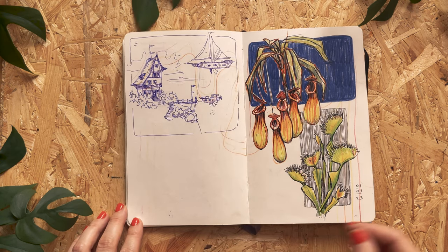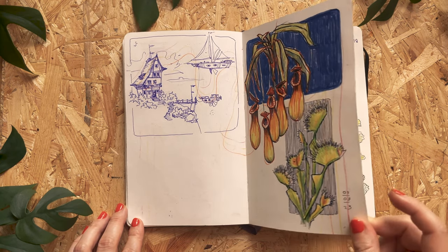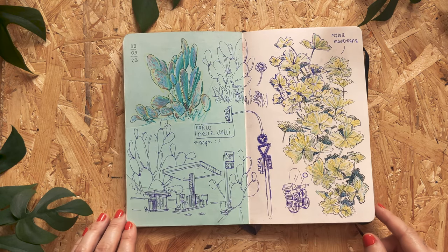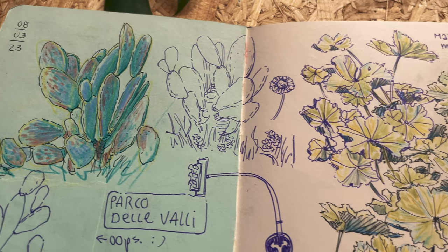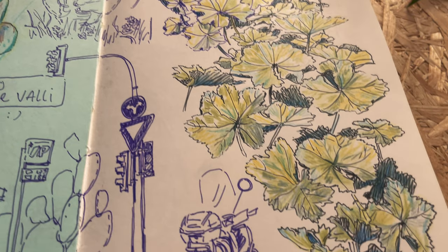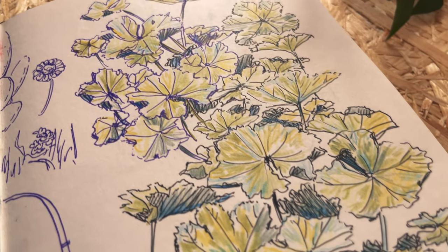Some more random doodles and plants, because I really like plants. I went sketching in the park that was close to my place, and I tried sketching more intricate leaves. I really like how it turned out.